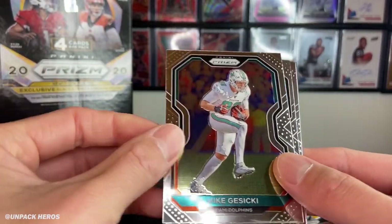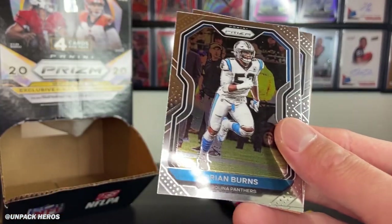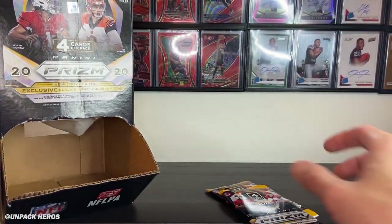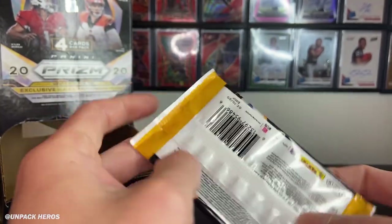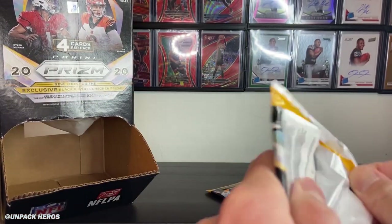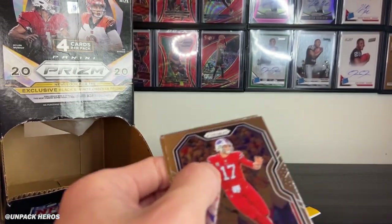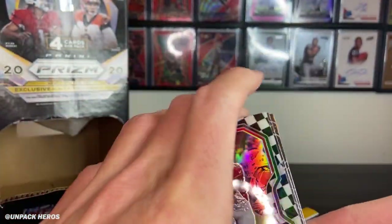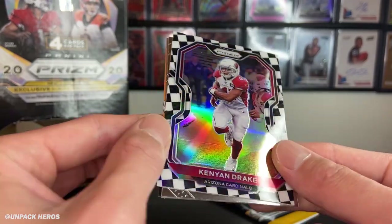Got Mike Gesicki, Sean Lee, Brian Burns, KJ Wright — another dud pack. Two packs to go, guys. Can we pull a Herbert or a Burrow? Got Allen. And then we got our second checkerboard. That concludes three checkerboards — my friend got one with Alshon Jeffery and I just pulled two.